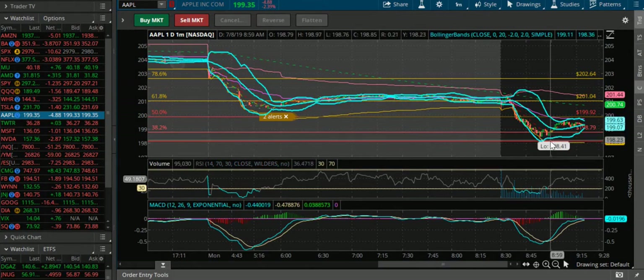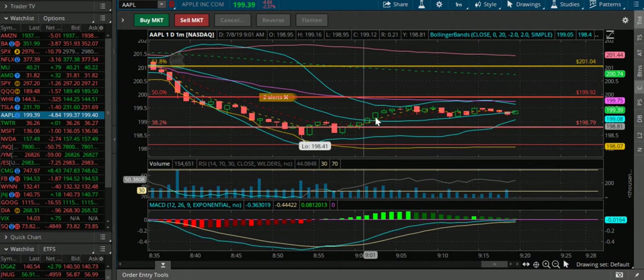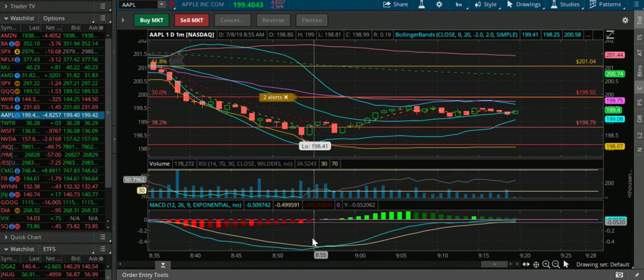So right here it was consolidating around 198.79. I waited for a golden cross of the 5 EMA, which is this yellow dotted line, and the red dotted line right there. Pulled back — once it broke through right there and you could see the golden cross of the 5 and 10 EMA, that's when I alerted it.